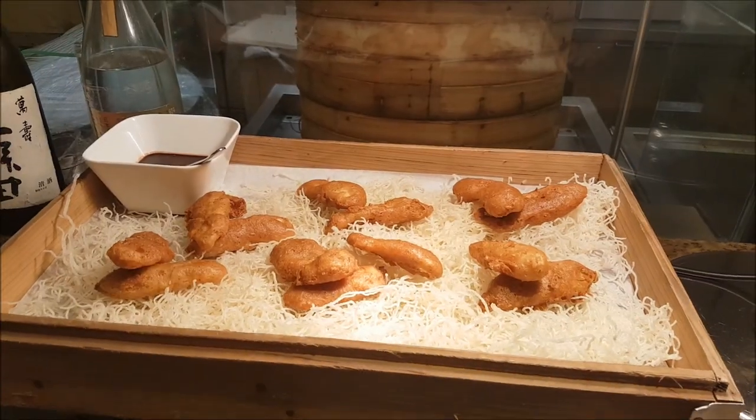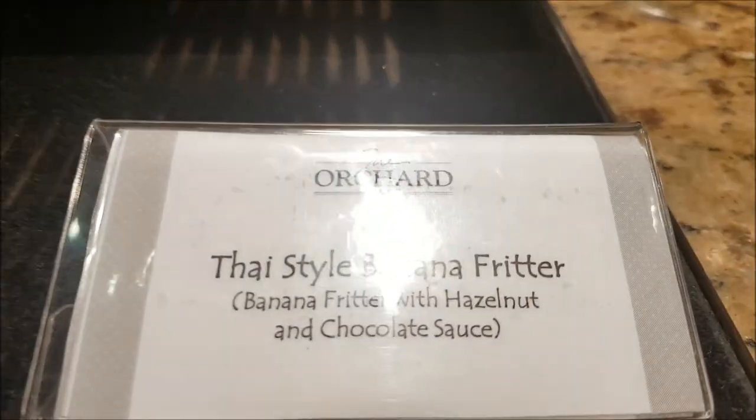The video is going to be very long, with hazelnuts and chocolate sauce.